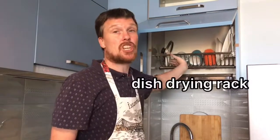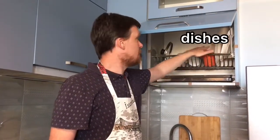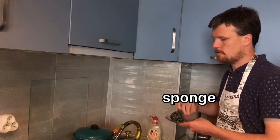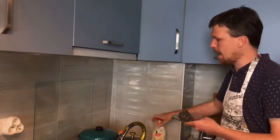Above the sink there is a dish drying rack, where I put my dishes to dry. Next to the sink we keep the cleaning products, like a sponge, steel wool, and detergent.